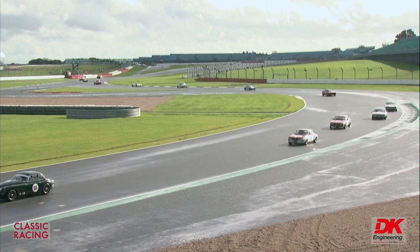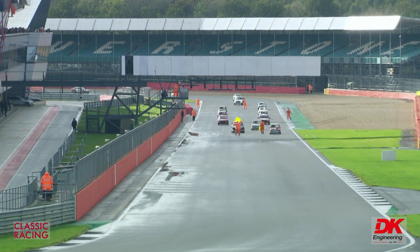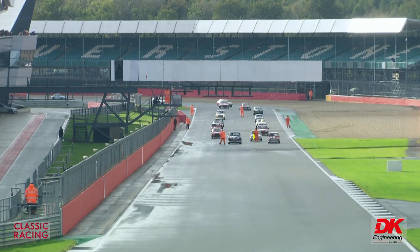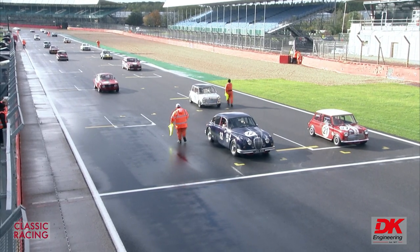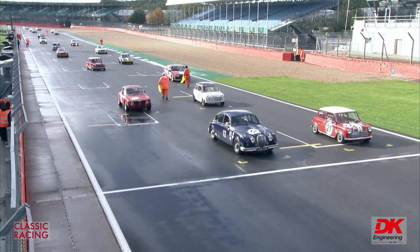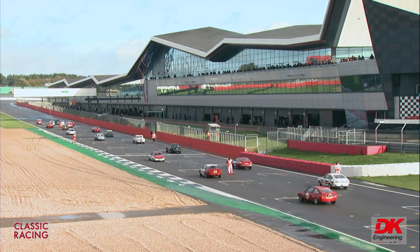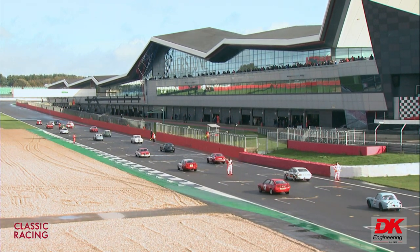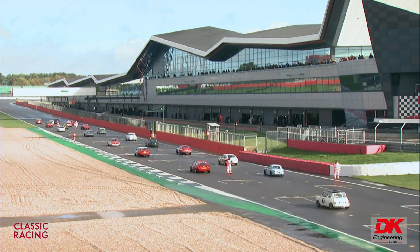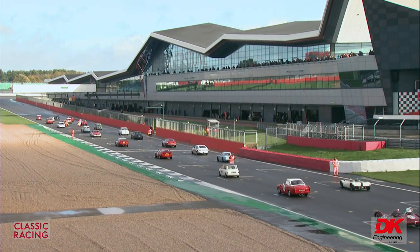Row 14: number 42 is Colin Sauter with a Ford Mustang — a big car that didn't fare too well in the very wet qualifying conditions — and alongside him number 64 is Max Haycox with an Alfa Giulia Sprint GT. 42 and 64, Row 14.